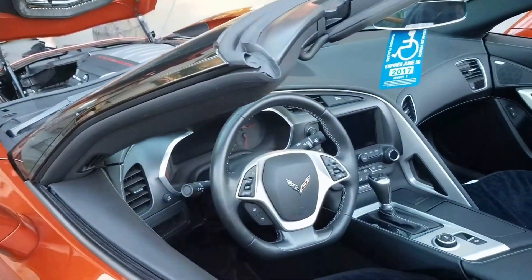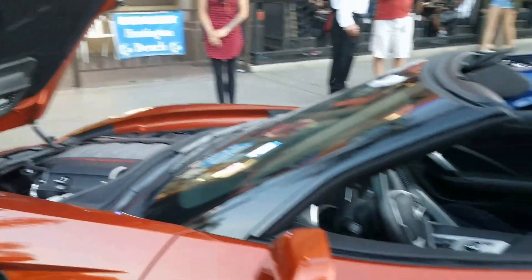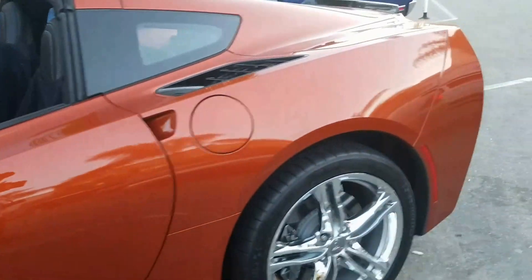Then we got Tommy's Corvette. Check this out — you're talking about Go Fast. He's got the LED lights going on in this. He's got cutouts. This thing will sound awesome.